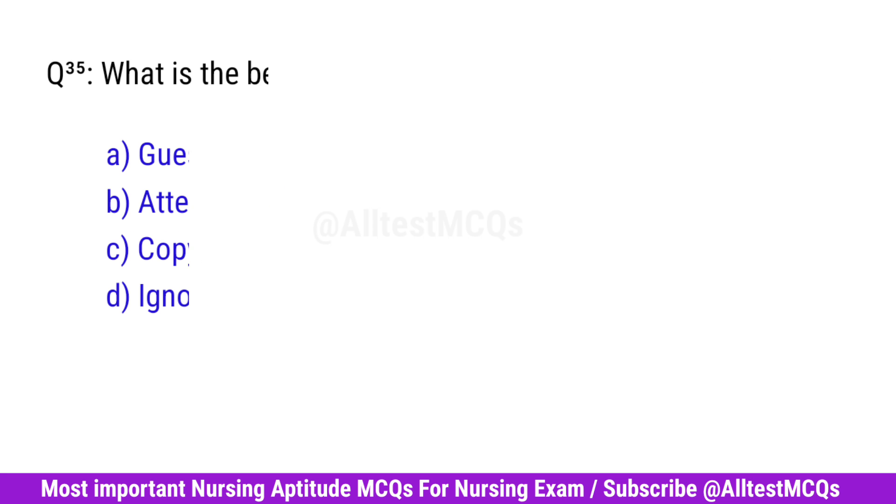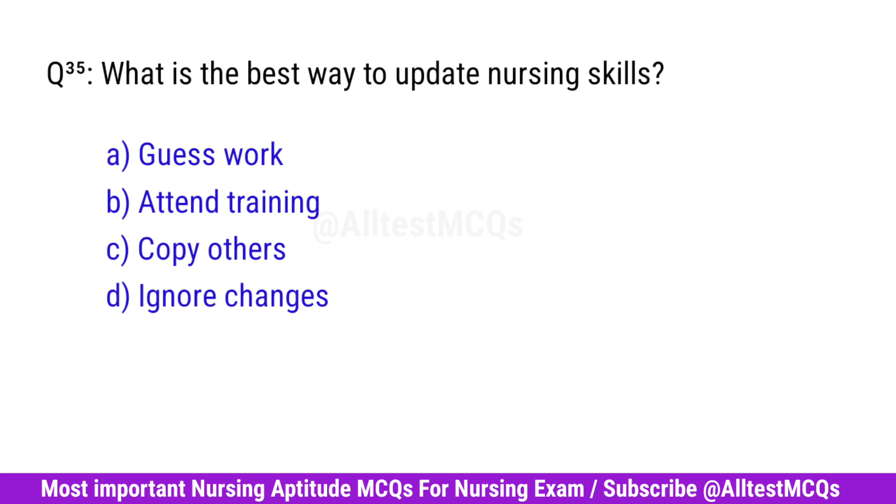Question No. 35. What is the best way to update nursing skills? Right option is B. Attend training.